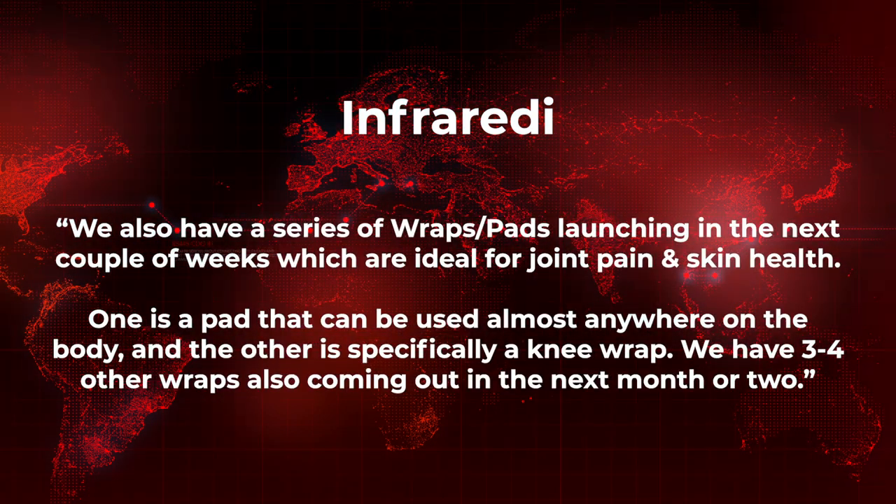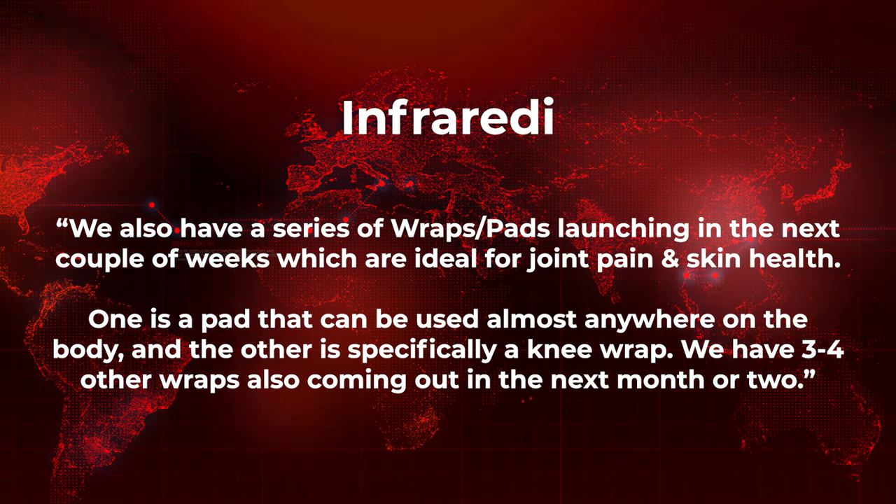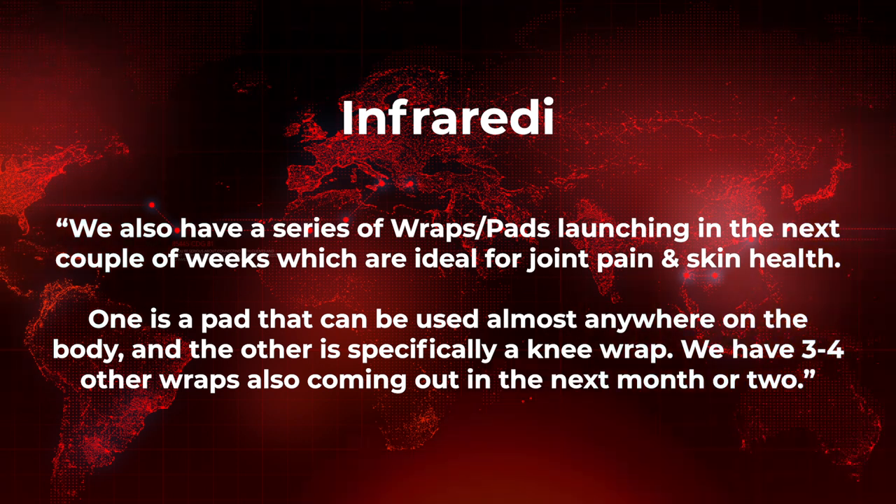Infared is also working on a series of wraps and pads — a knee wrap, body pad — so you'll be able to use these for injury or spot-treating skin health. I have the Mito Red wrap I'm playing with at the moment and I'll share my thoughts on that. I'm also going to try a knee one since I've been having some knee tendinitis every now and then.